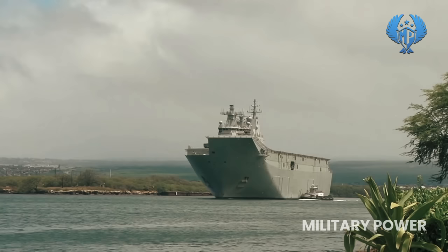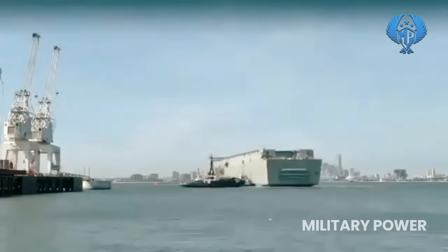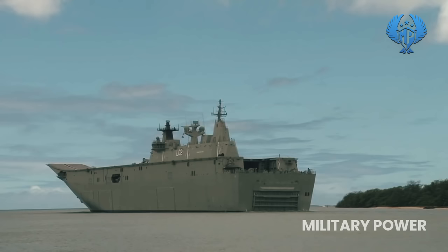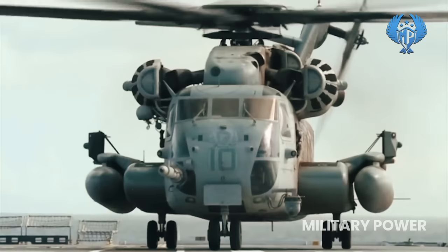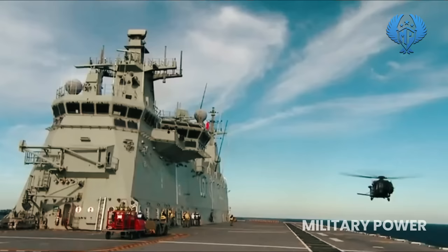The combined diesel and gas propulsion integrates a 19,160kW LM2500 turbo generator, two 7,448kW MAN 16V 32/40 diesel generators, two Siemens azimuth units, and two bow thrusters, giving the LHD a maximum speed of more than 20 knots. Two Canberra Class amphibious assault ships entered service with the Royal Australian Navy during 2014 to 2015. Developed by a partnership between Navantia and BAE Systems Maritime, the Canberra Class LHDs are the biggest warships ever built for the Royal Australian Navy.